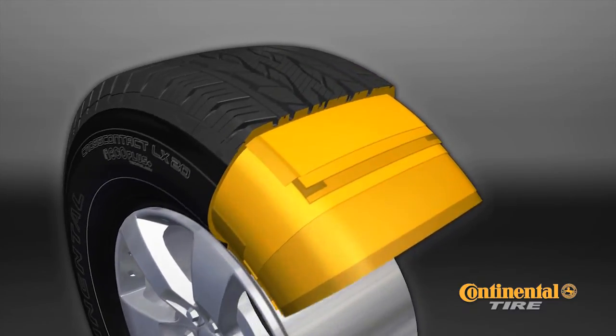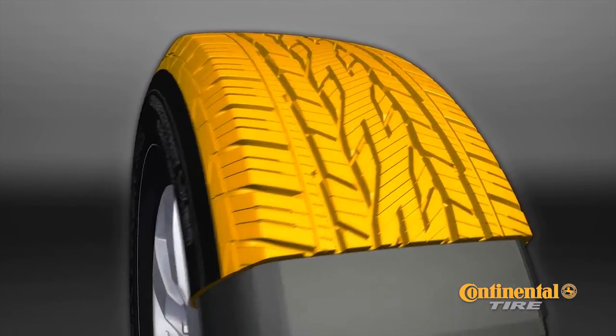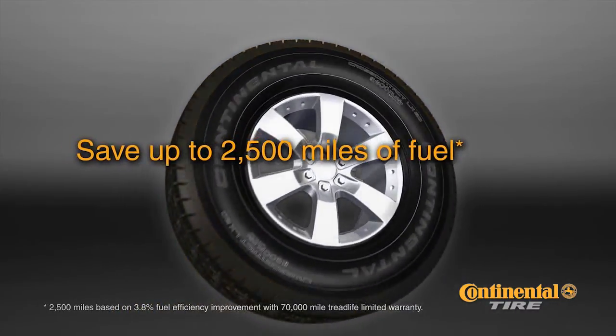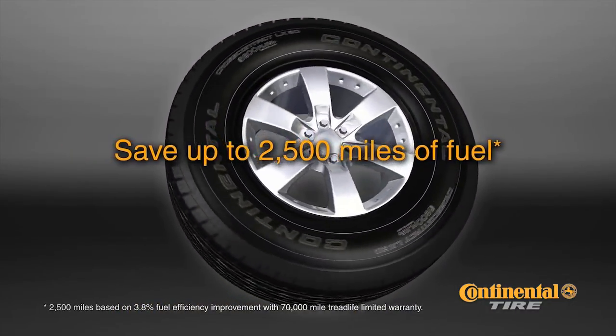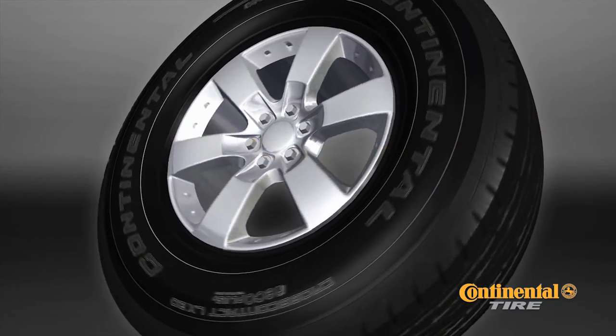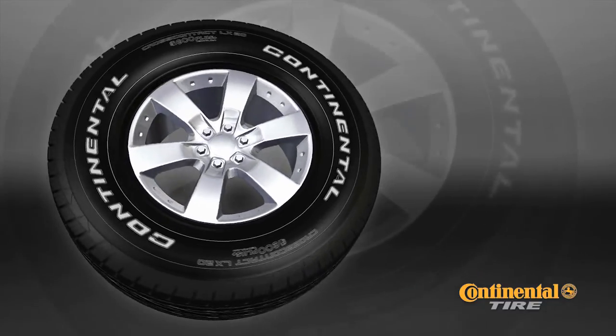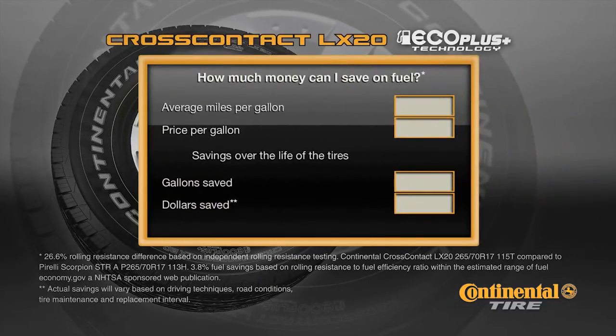We all know money is important. Continental Tire's engineers and chemists focused on saving you fuel over the life of the tires. The CrossContact LX20 with EcoPlus technology can save up to 2,500 miles worth of fuel when compared to a leading competitor's standard tire. Let's see how much money you can potentially save.